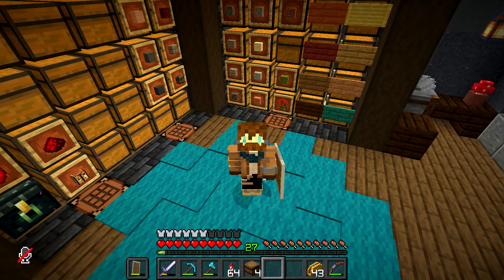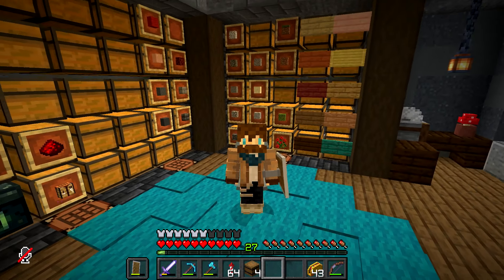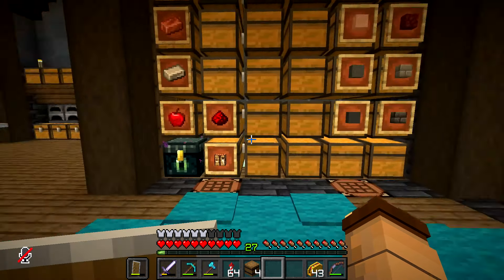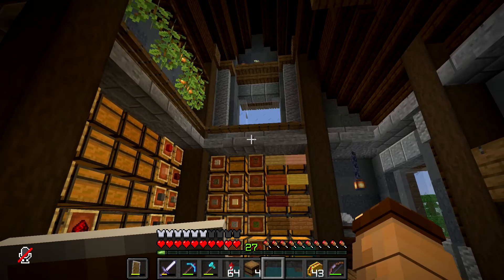Hey everyone, welcome back to a new episode of Channel 64. We're in my storage room, which you saw the time lapse of. I like it a lot. It definitely feels homey.